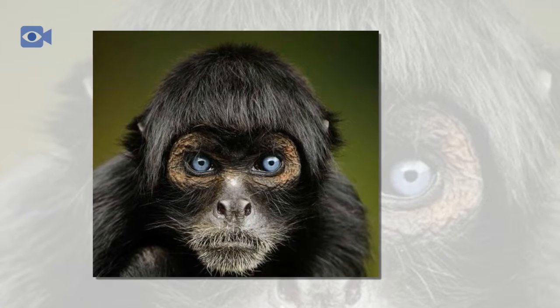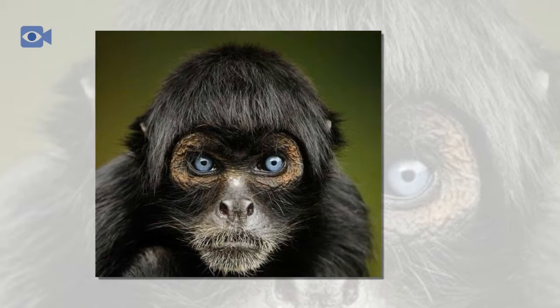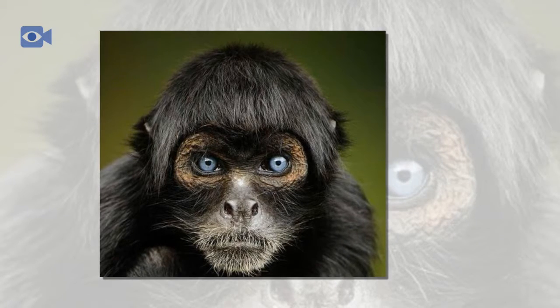There are four different types of spider monkey, all of which are fairly large in size and get to around 50 centimeters tall, plus the spider monkey's tail which can often grow longer than the spider monkey's body.